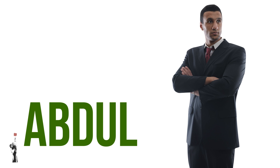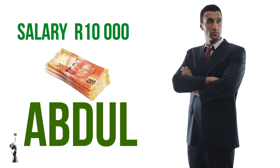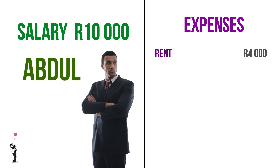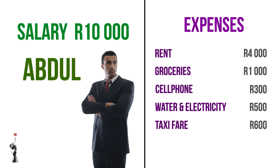Let's do a household budget together using Abdul's household budget as an example. Abdul is a single man who receives a salary of R10,000 per month. He has the following monthly expenses: R4,000 for rent, R1,000 for groceries, R300 for his cell phone bill, R500 for water and electricity, R600 for taxi fees, and R500 for social activities over weekends.